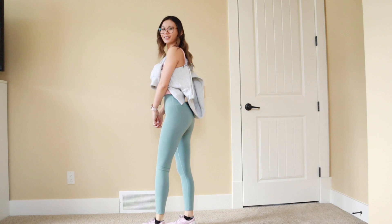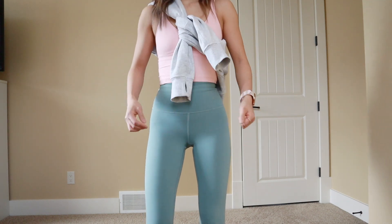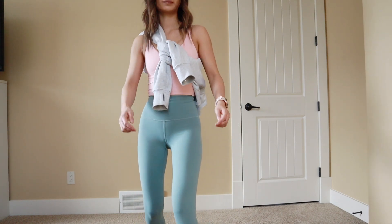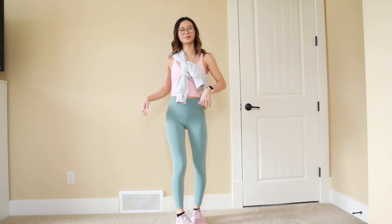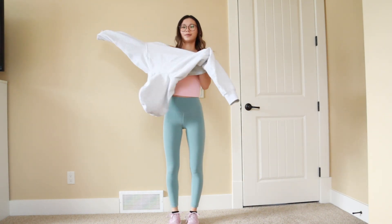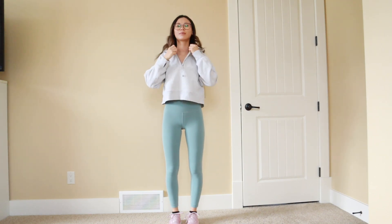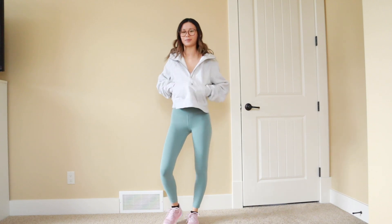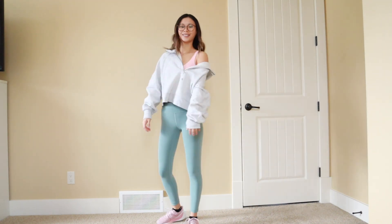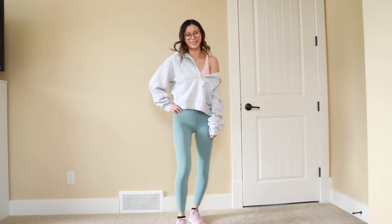For this next outfit, I am styling my Scuba half zip in the heather core ultra light gray with a dew pink Align tank, misty glade Wunder Trains, and my Blissfeel shoes in mink berry. You can definitely play around with how you style this sweater — I hear this is how all the cool kids are wearing it these days, tied around the front. If it's warmer where you live you can definitely do that, or if you live in a colder climate you can just throw your hoodie on top. You can also do the one-shoulder look with the Scuba half zip fully unzipped, and I think that still looks pretty cute.